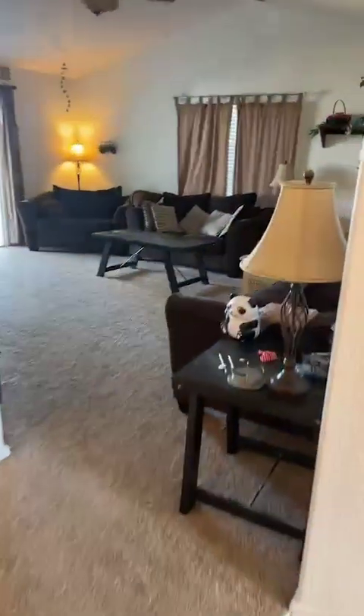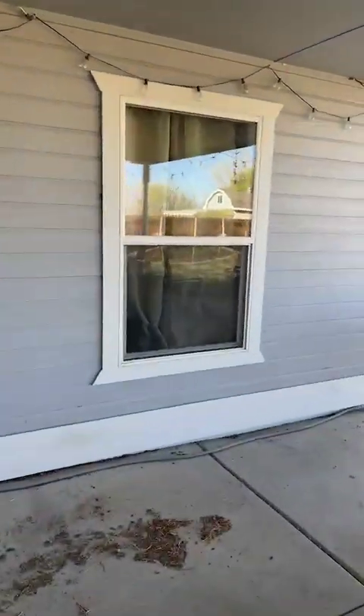Good-sized living room. Sliding glass door out to the big backyard like I was talking about. Covered patio back here as well.